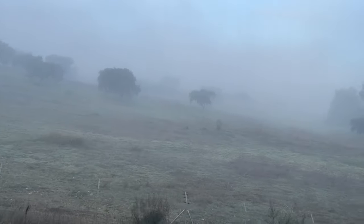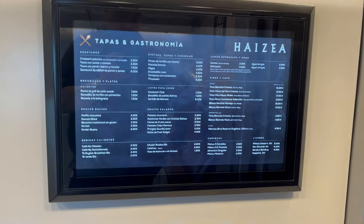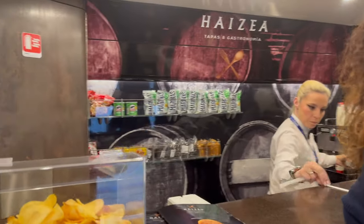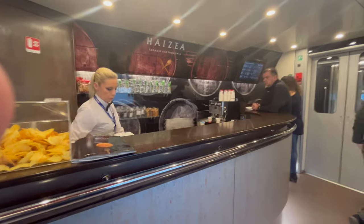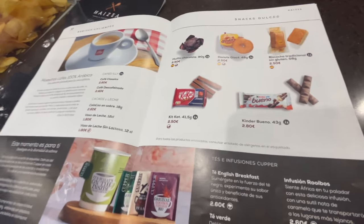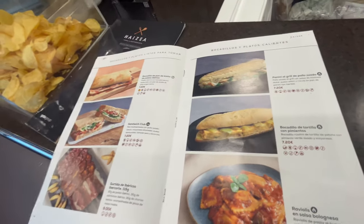Now let's check out the catering carriage. Here you will see the menu for drinks, snacks, meals, alcoholic beverages — hot and cold. There is quite a selection.